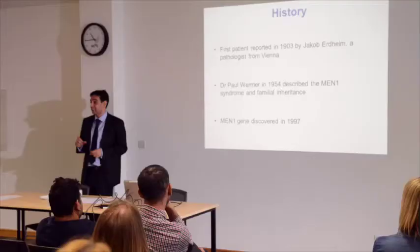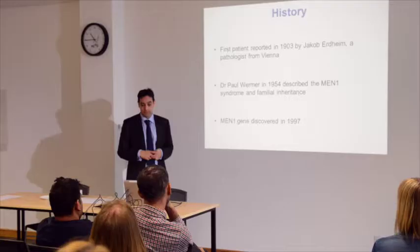It was not until the late 1990s that the actual gene for MEN1 was discovered. So over the last 20 years, our genetics has allowed us to identify individuals with the actual genetic problem that occurs in MEN1.